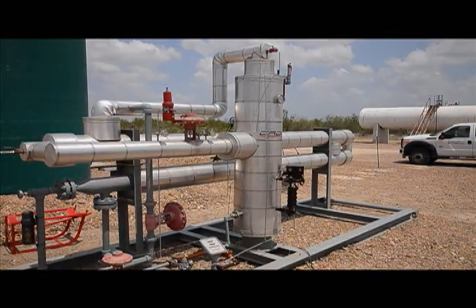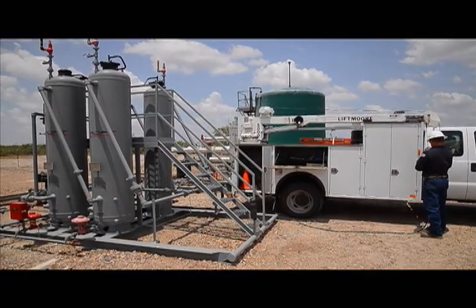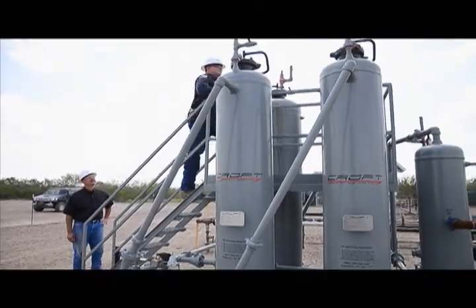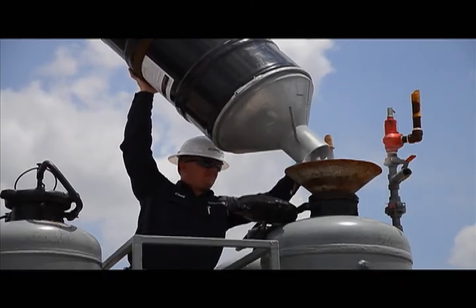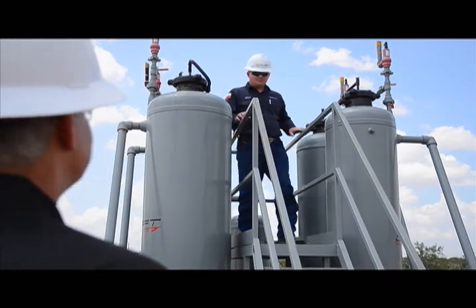This allows our customers to install our equipment while still complying with all state and federal environmental regulations. The environmental aspect alone is enough to convert to a passive dehydration system. While TEG units face increasing regulation, PDS does not require a permit. Because the system is safer and simpler, little maintenance is needed. By eliminating burning and saving natural gas emissions, companies can become more profitable.